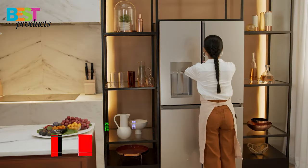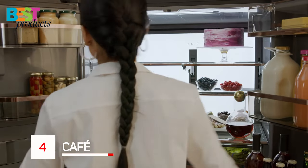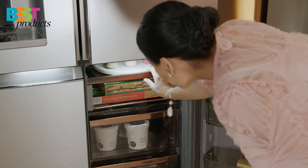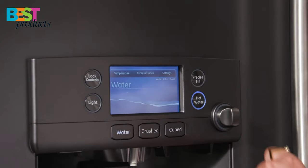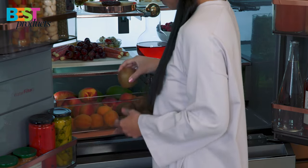Number 4: Cafe. The Cafe French door refrigerator is a stylish and functional option that features a convertible drawer with five customizable temperature settings, an LED light wall for easy visibility, a hands-free autofill dispenser, and a humidity control system to keep leafy greens fresh.